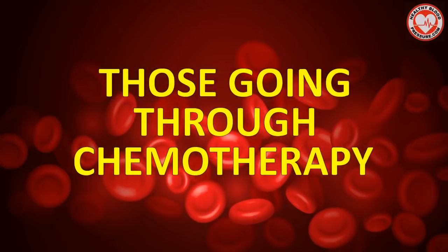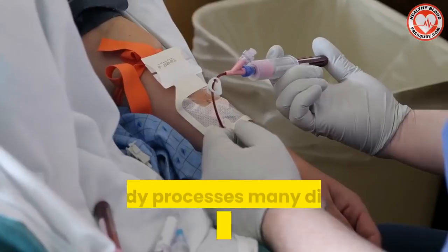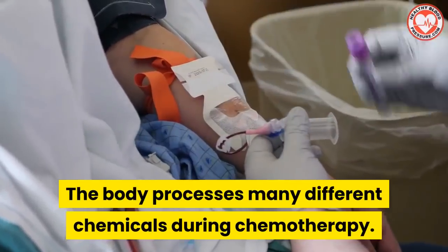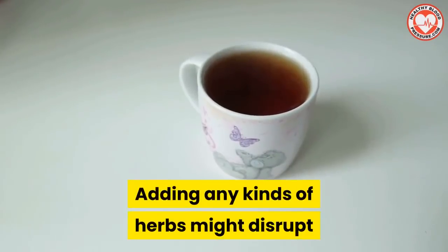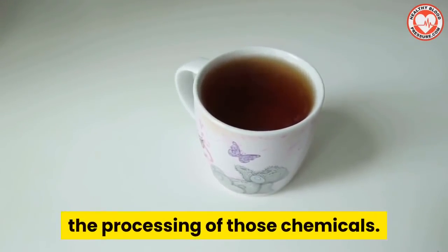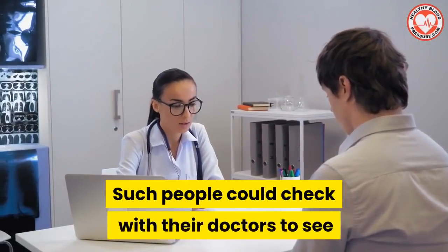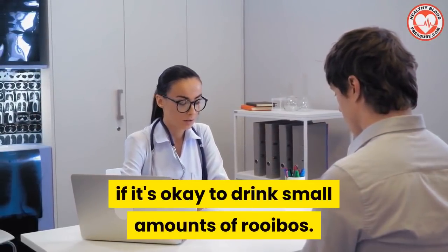Another group of people that should avoid rooibos tea are those going through chemotherapy. The body processes many different chemicals during chemotherapy, and adding any kinds of herbs might disrupt the processing of those chemicals. Such people could check with their doctors to see if it's okay to drink small amounts of rooibos.